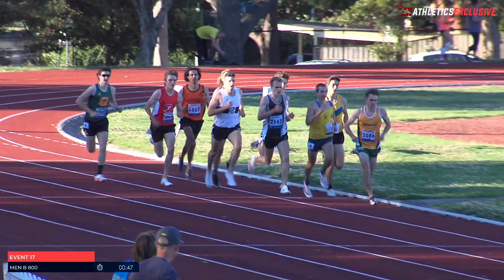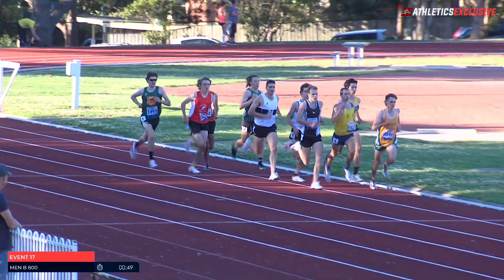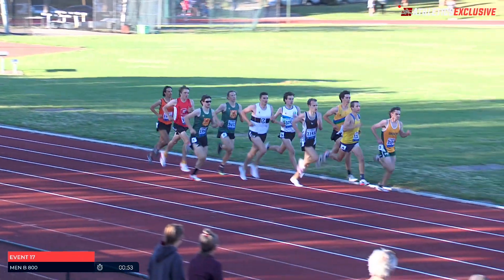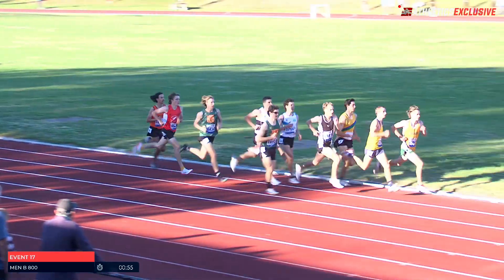Mitch Wilson is in the mix as well, and we're seeing Oliver Armstrong having to go very wide. One of the other Geelong boys there — Ryan Costin in the Ballarine uniforms, just sitting at the back.